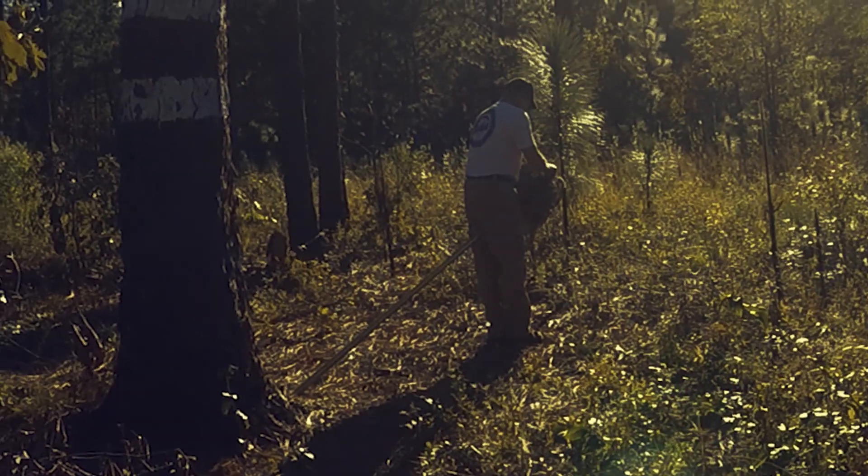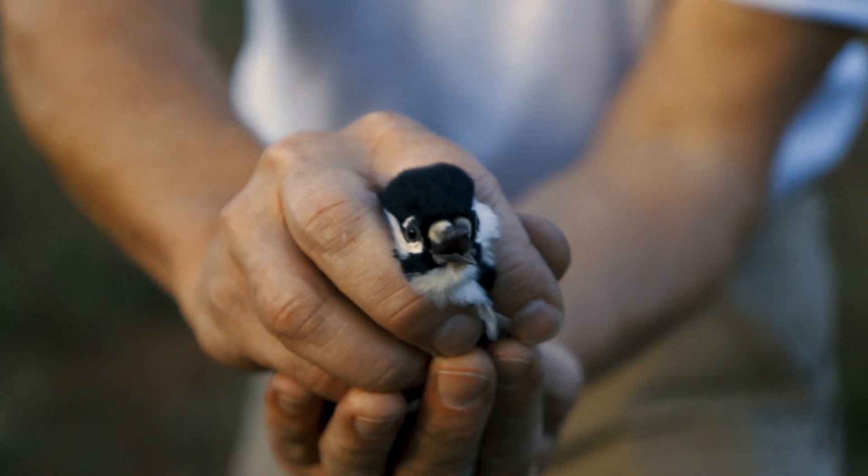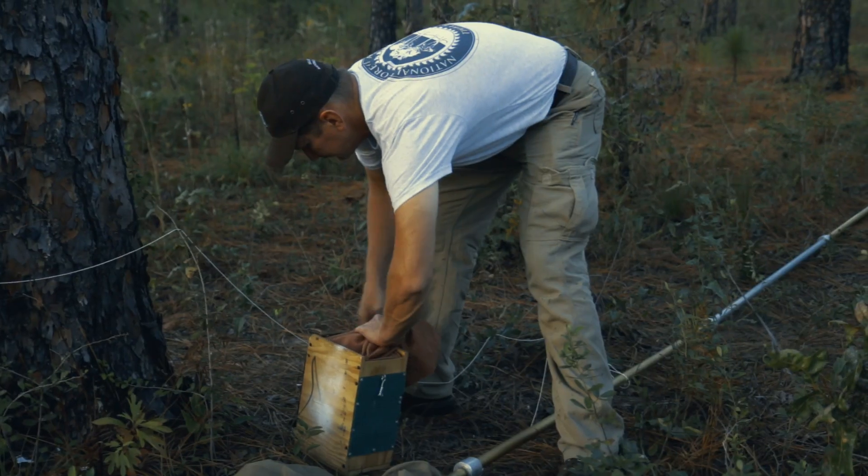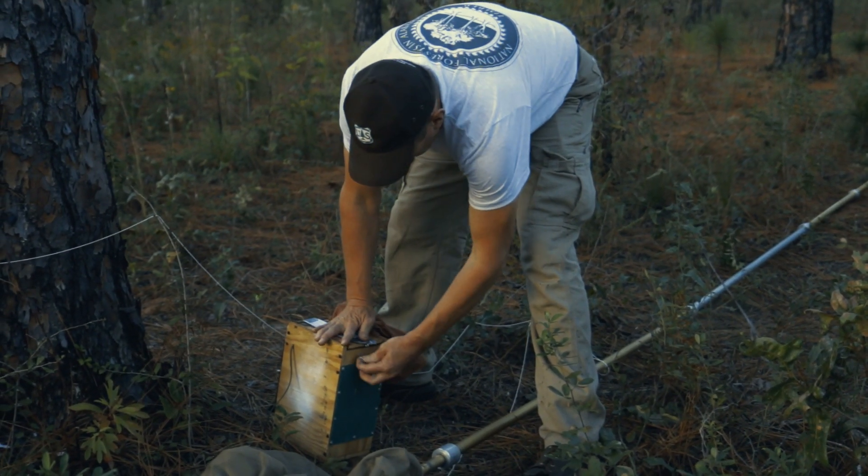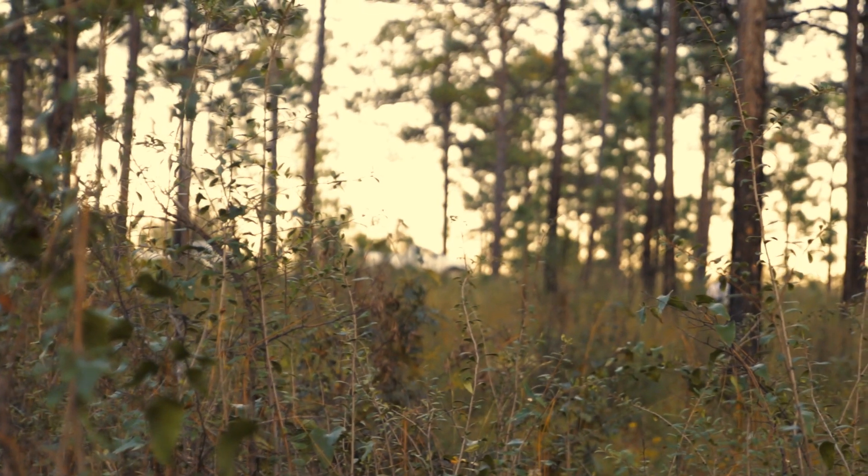We capture them after they've been identified during the day. We measure and make sure that they're an appropriate bird. We put them in a box and drive them to the population that we're trying to re-establish.